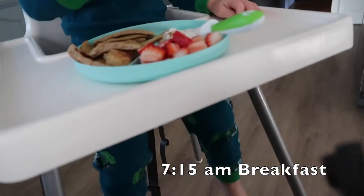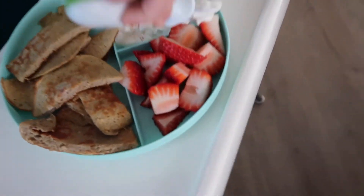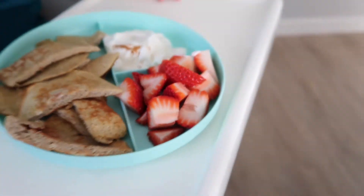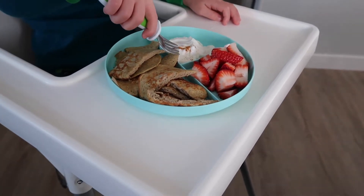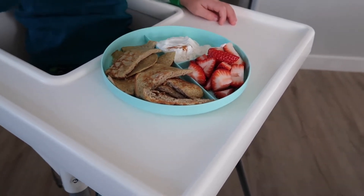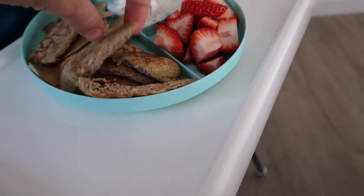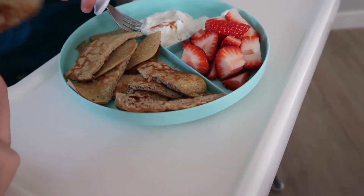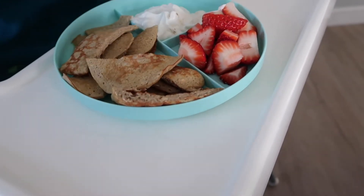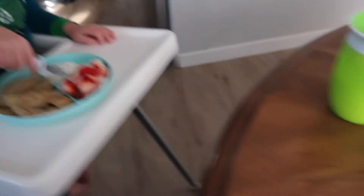Today Joseph is having some Greek yogurt with cinnamon, some strawberries, and pancakes that I made out of just one banana mixed with two eggs and some oats. They turn out really well — he loves them. They're super moist and super easy. It's just bananas and eggs basically. You can add cinnamon, which I did, and you can add sweetener or whatever, but the banana keeps it pretty sweet. This is pretty typical, and then he'll just have some milk.